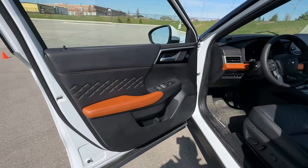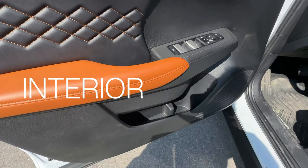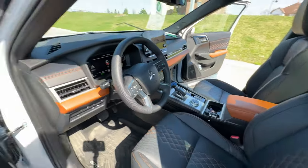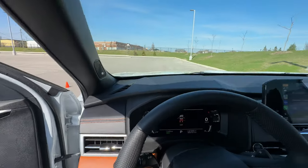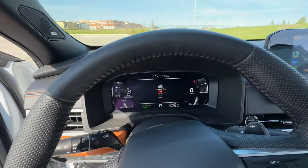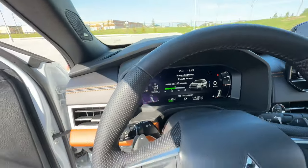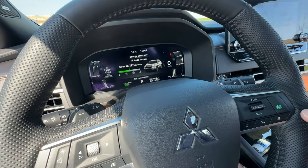Let me show you the interior. Nice use of materials in the doors. Standard buttons, memory seats, nice big door pockets. This is the top-spec trim, so it's got all the nice stuff — leatherette with stitching. Good-sized steering wheel with lots of buttons; everything's fairly intuitive from an operational perspective. Got some buttons down the side, easy to understand. Everything on the steering wheel is fairly straightforward to figure out.